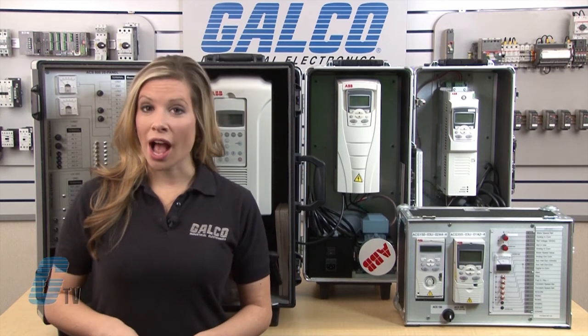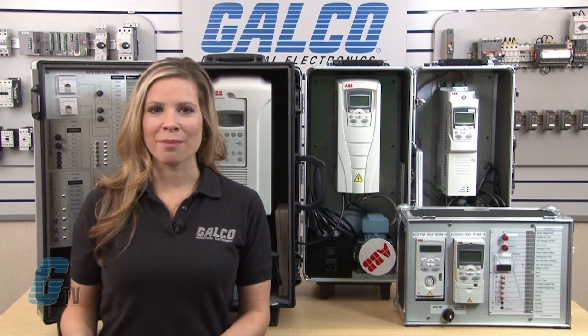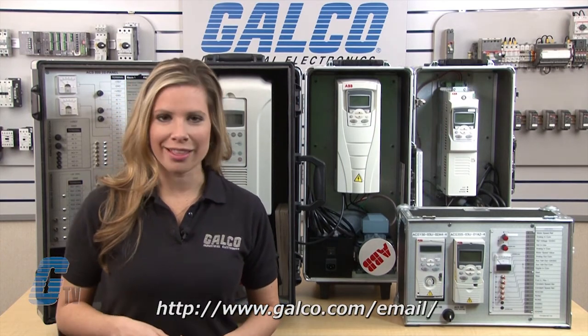ABB AC drives along with thousands of other products and services are available at galco.com. Also, don't forget to sign up for our newsletter found on the link below.